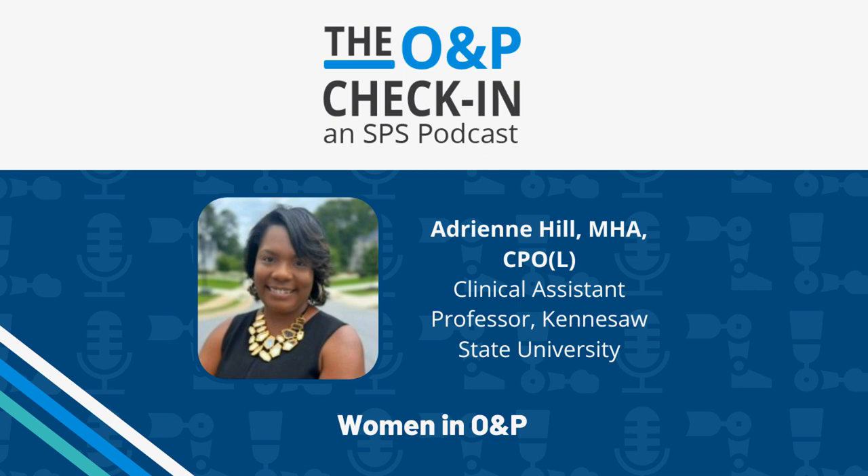Let's dive in. Adrienne, for our listeners who haven't met you or weren't at the luncheon, could you give us a little background about yourself and how you joined the O&P profession?